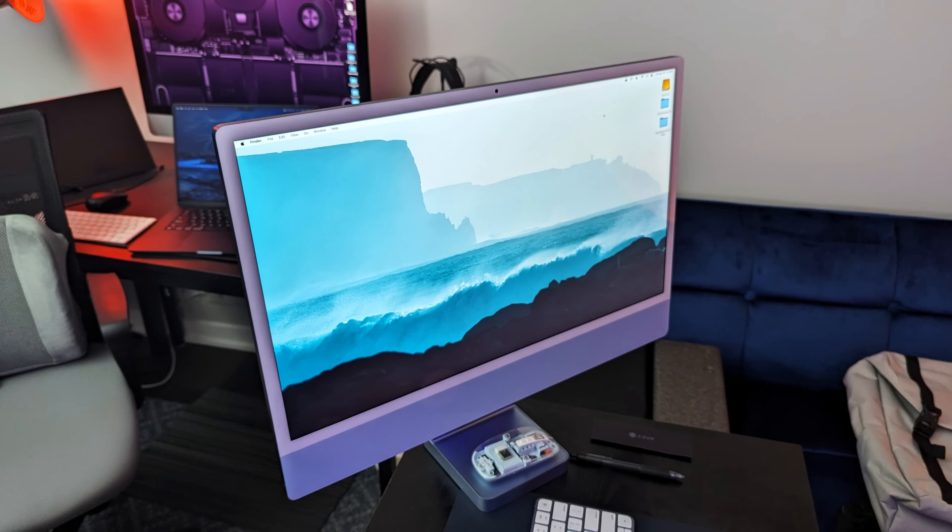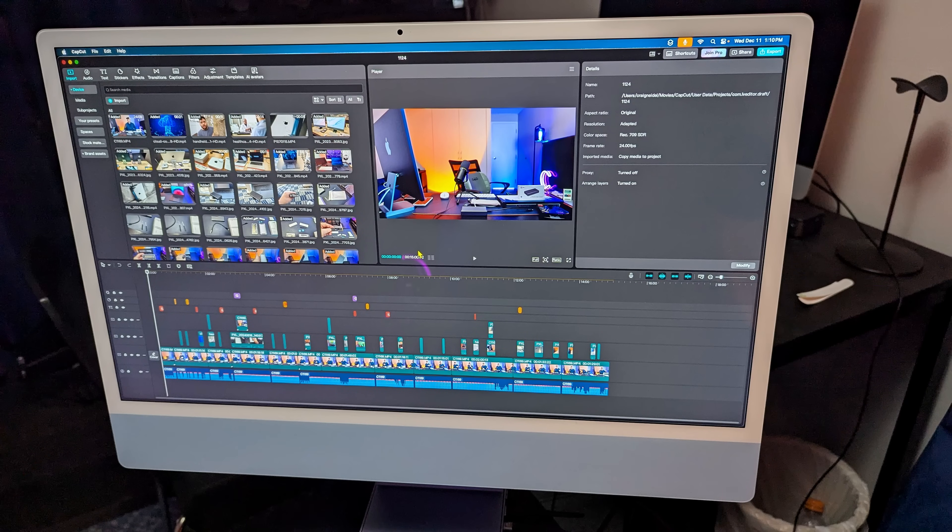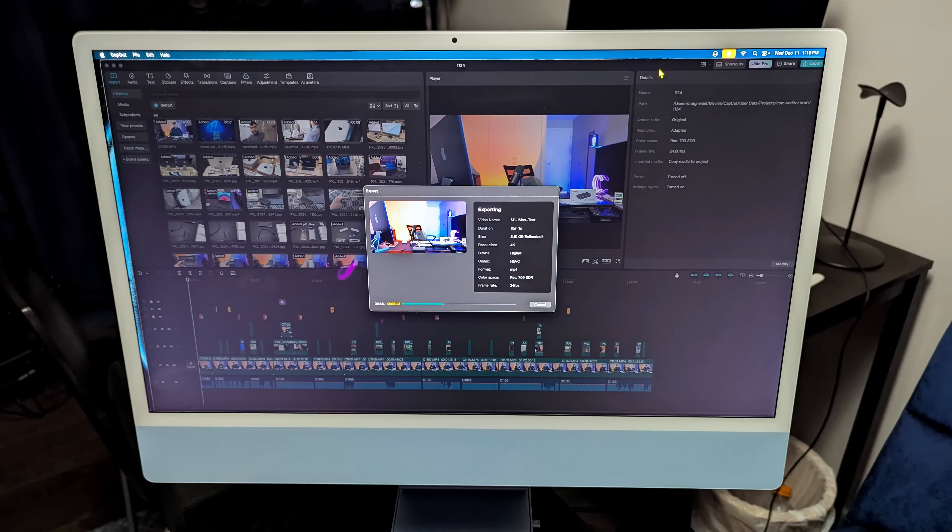The next one is the M1 iMac right here. Keep in mind this only has 8 gigs of RAM — it's the base model completely. The other ones had 16. What I noticed right off the bat was that this was the only one actually using some swap when I had everything open including the video editing tool — I could see it in Activity Monitor. It's definitely going to affect it a little bit. This one actually did pretty well, better than I thought, but the RAM does make a little bit of a difference. It took eight minutes and seven seconds, or 487 seconds — a little bit over half the time of the 15-minute video. Compared to the four minutes from the M4, it's basically double the time.